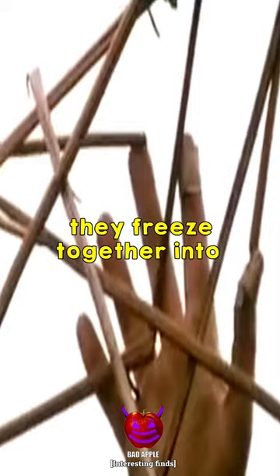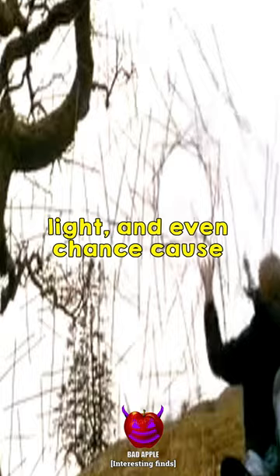The smallest temperature changes, light and even chance cause the ice sculpture to collapse repeatedly, which is all part of Goldsworthy's process.